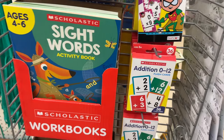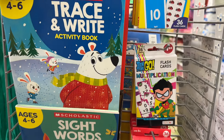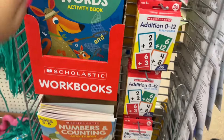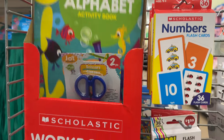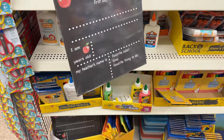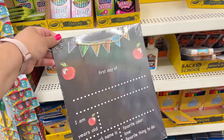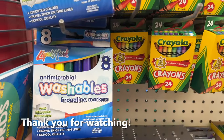They have a lot of these Scholastic learning books — sight words, trace and write, numbers. And then they have the flashcards as well — alphabet. These are really cute. They also have these First Day of School signs where you can take a picture of your little one. These are cute. Some washable markers.